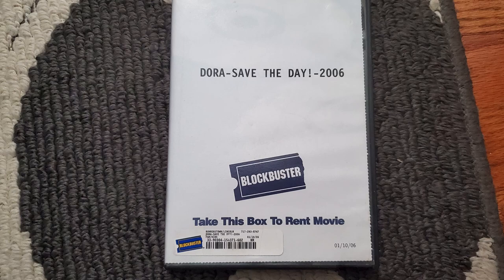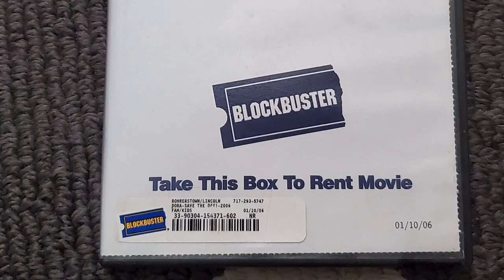Next up we have a Blockbuster Video take-this-box-to-rent-movie box — but it doesn't say that on there, that's just what it is. For some reason the font is missing. This is for Blockbuster Stealth, widescreen. There's Stealth in there in all its glory. One of my friends really likes this movie. You know who you are.